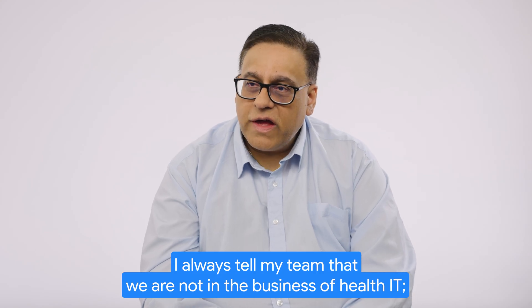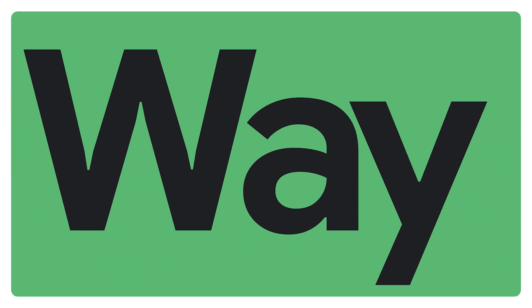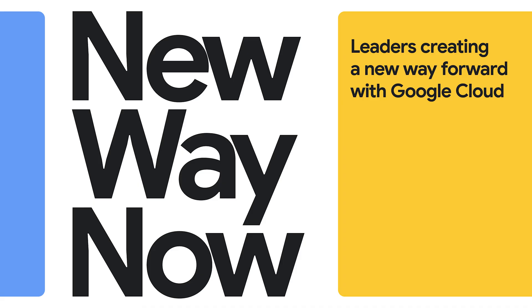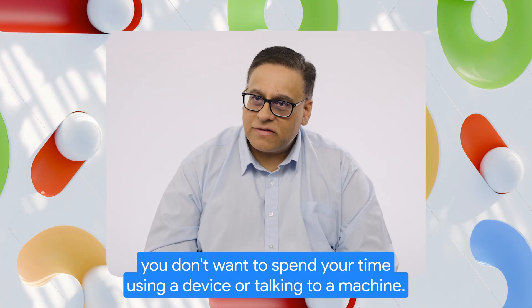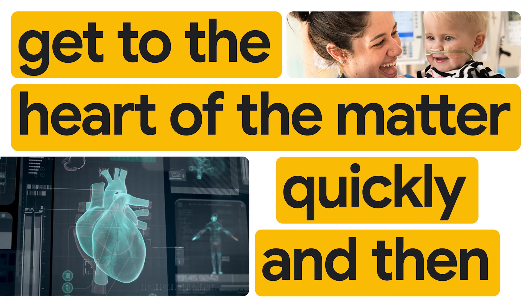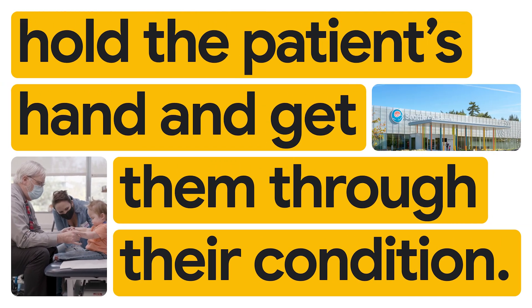I always tell my team that we are not in the business of health IT, we're in the patient business. You talk to any clinician, you don't want to spend your time using a device or talking to a machine. What you want to be able to do is get to the heart of the matter quickly and then hold the patient's hand and get them through their condition.